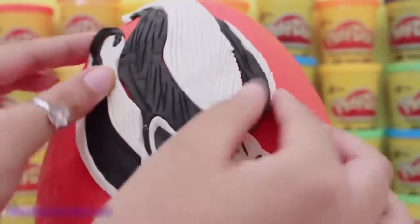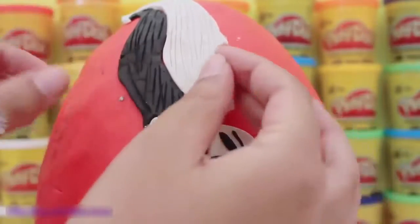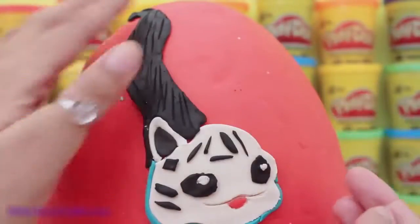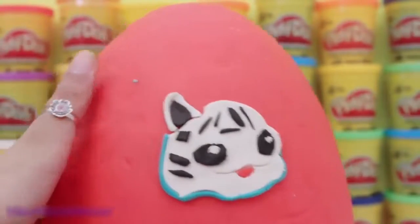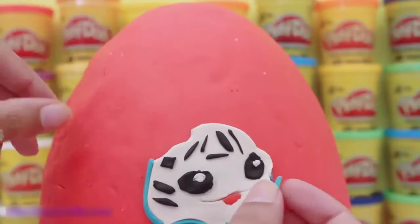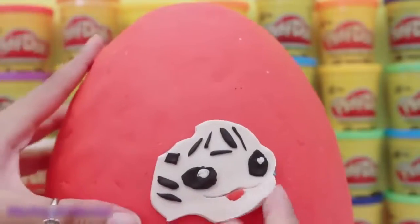Now it's time to move on to the hair. Look at all the details on Snowfie's hair. Very, very cool. And I really think that without Snowfie's hair, Snowfie looks like a cat. So cute. And there's Snowfie's adorable face.